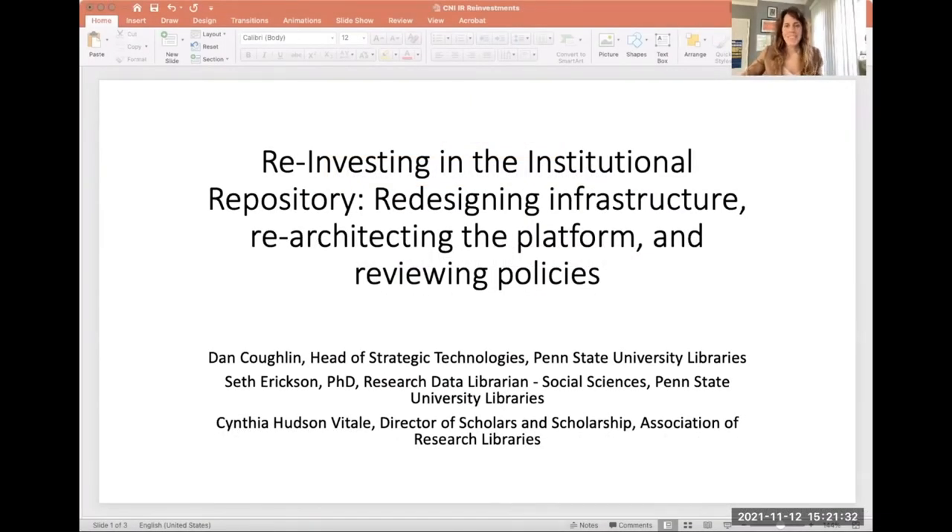Hello, and welcome to today's presentation on reinvesting in the institutional repository — redesigning infrastructure, re-architecting the platform, and reviewing policies. I'm Cynthia Hudson Vitale, the director of scholars and scholarship for the Association of Research Libraries. I'm joined today by Dan Coughlin, head of strategic technologies for Penn State University Libraries, and Seth Erickson, research data librarian for the social sciences within Penn State University Libraries.